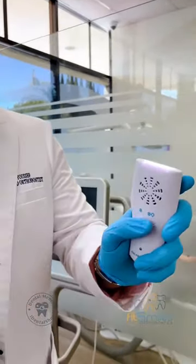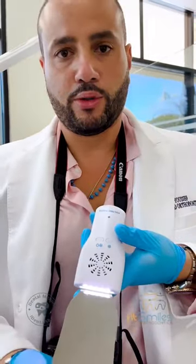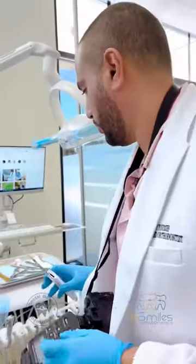This tool here is a fan and light that prevents fogging when we're taking the occlusal pictures on the mirror. I'm going to show you now how it works.